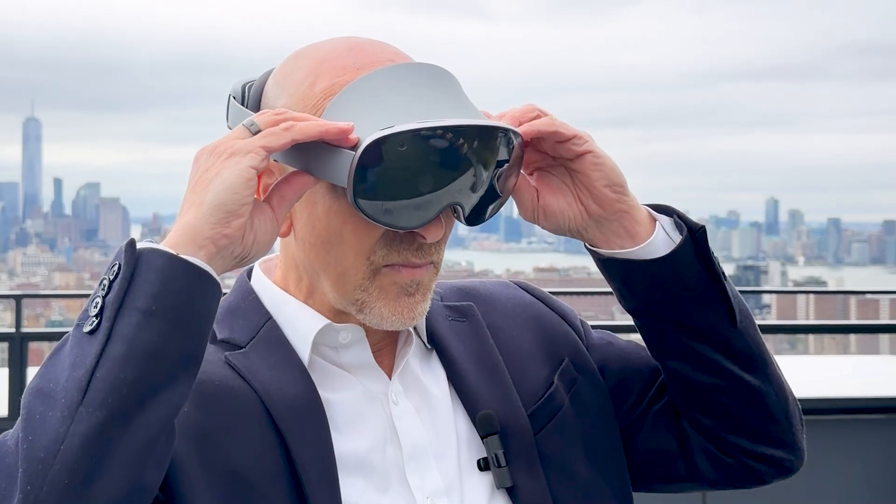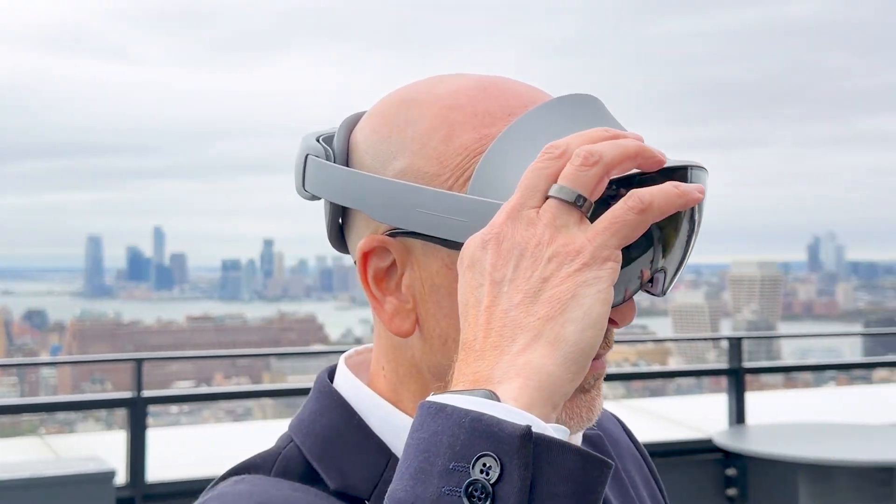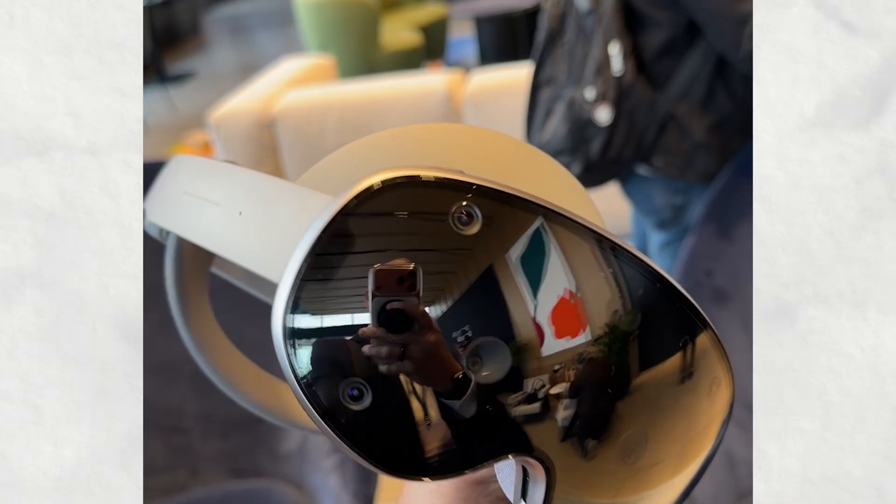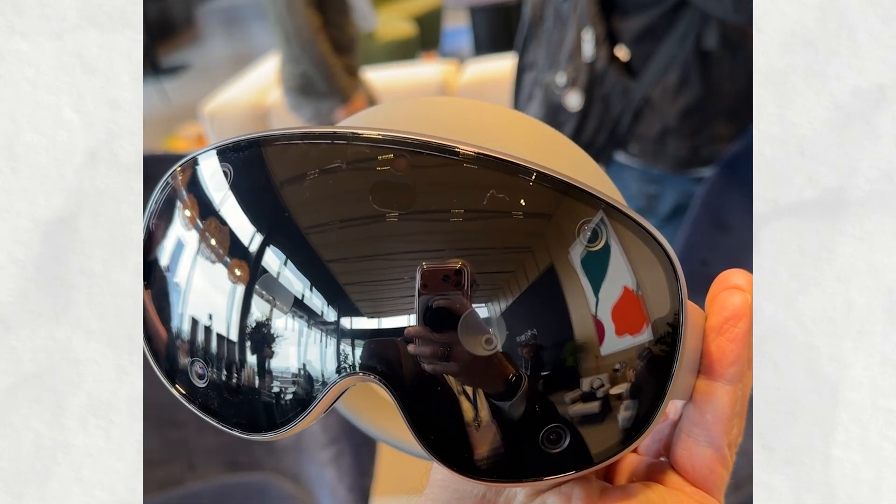Remember Project MUHAMM, that big project that was Samsung, Google, and Qualcomm all together? Forget it. This is Samsung Galaxy XR, the product of that collaboration. And we're about to get an up-close look and try it out for ourselves.